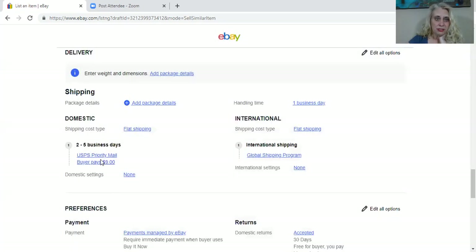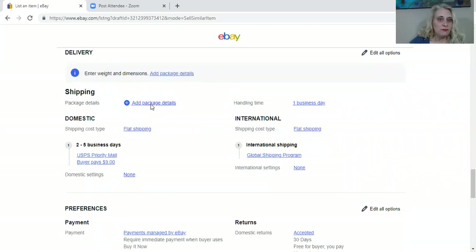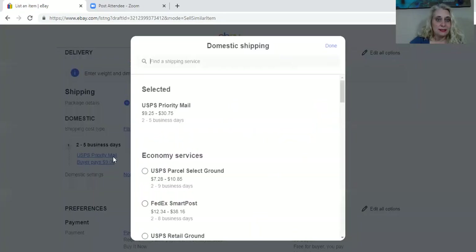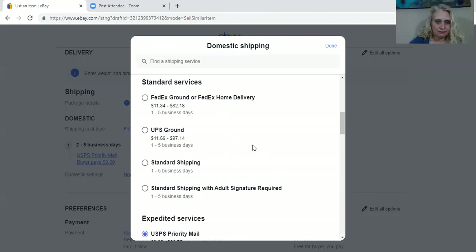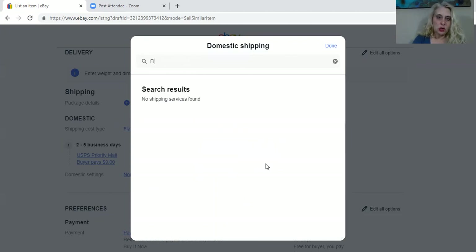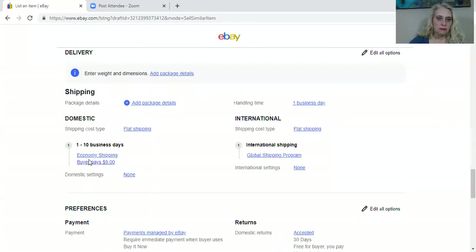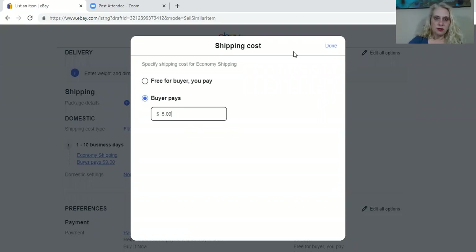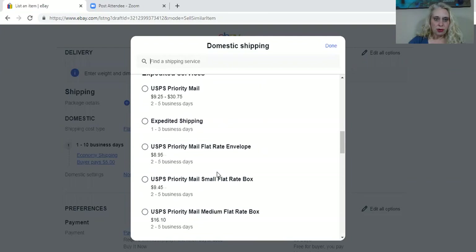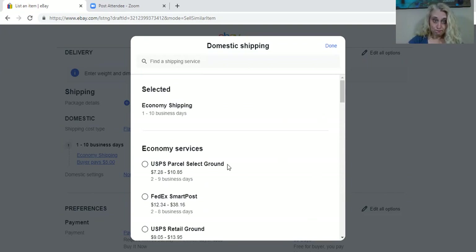I definitely want flat shipping — I always do flat shipping, but I don't want priority mail. Let's see if we can figure out how to get it off priority mail. Have I ever mentioned I'm not a person that likes change? First class is just not here anymore. Let me try economy — I don't want buyer pays $9. Parcel economy, economy, priority... I'm not seeing a first class option. So that's fun.